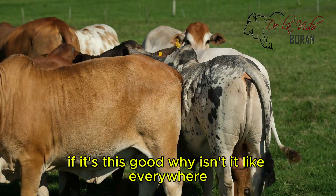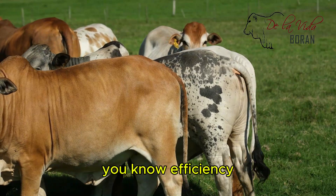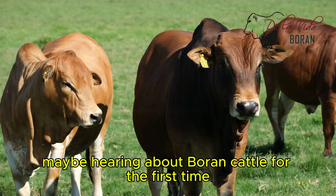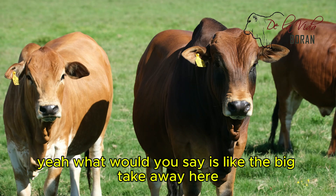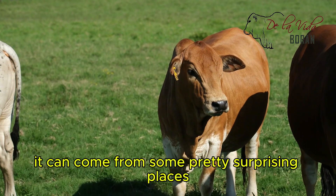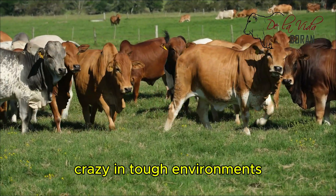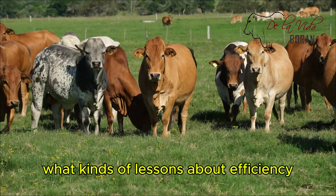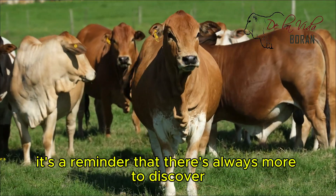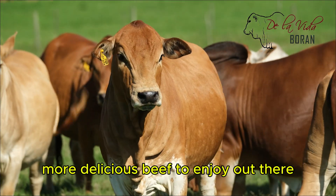If it's this good, why isn't it everywhere? It's a real head-scratcher. I think it shows you how complicated our food systems are. Sometimes it's not just about efficiency or even taste — there's a whole web of things going on. The big takeaway is that innovation in agriculture can come from some pretty surprising places. You've got this breed thriving for centuries in tough environments, and they've got lessons to teach us about efficiency, sustainability, and even culinary delight. It's a reminder that there's always more to discover, always more to explore.